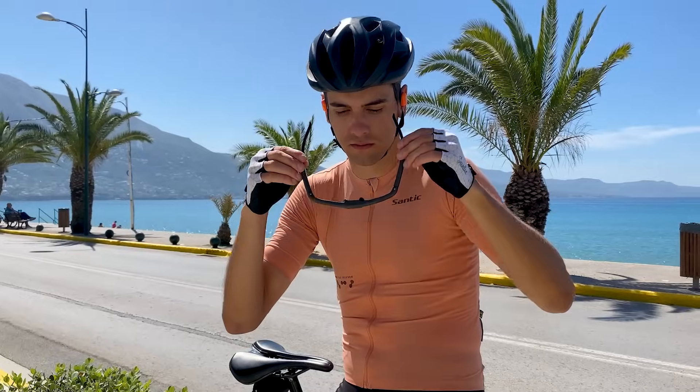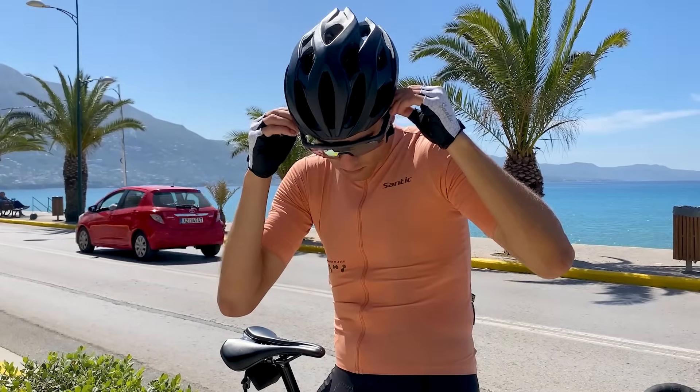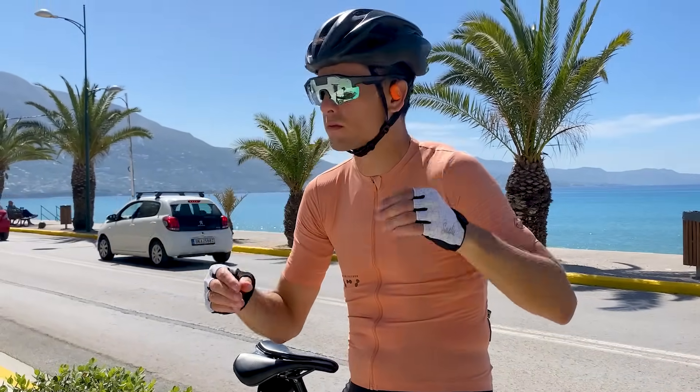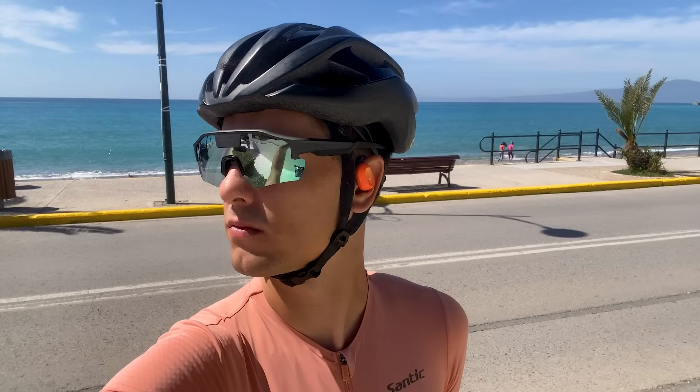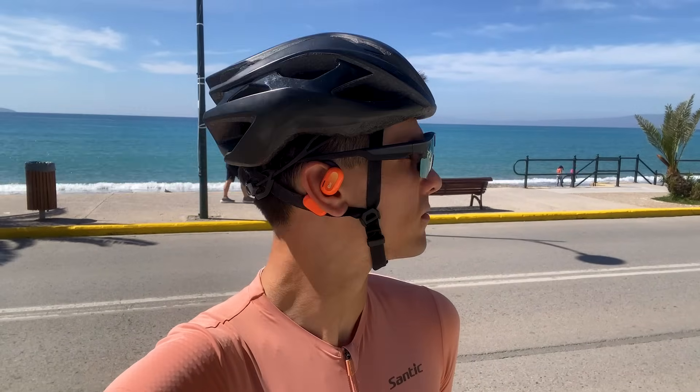When they reached out to get me a unit to test, I was very surprised. For a long time you assume that glasses — especially in cycling or running — would eventually be able to display all the data from your watch or cycling computer. As technology improves and things get smaller, that's becoming real. At 42 grams, it's only 10 grams heavier than my current glasses, and on your head it doesn't feel bulky or heavy at all.